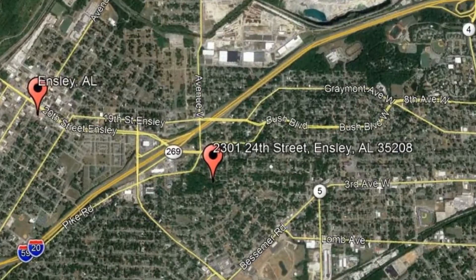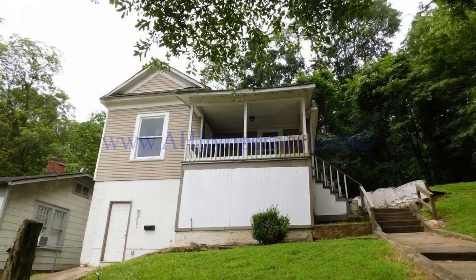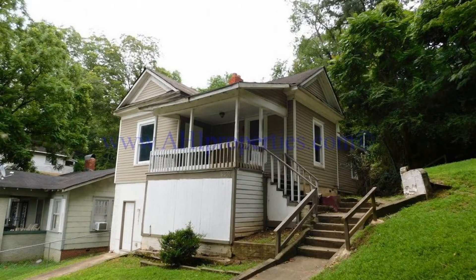Check out this available property: 2301 24th Street, Ansley, Alabama. Take a look at this gorgeous three-bedroom home that has a great front porch.